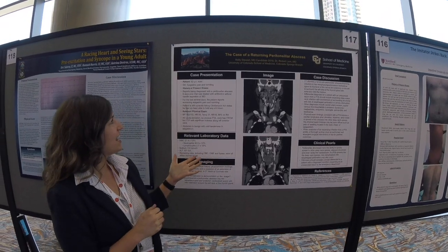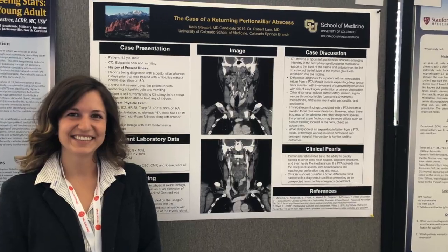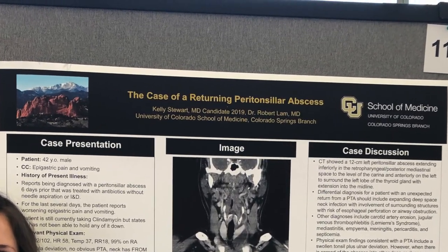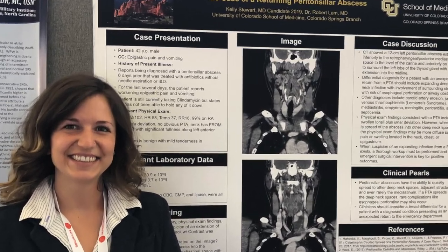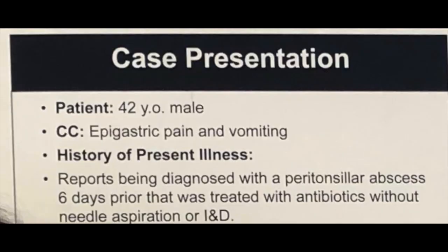My case today is the case of returning peritonsillar abscess. This was a 42-year-old male who came into the emergency department with the chief complaint of epigastric pain and vomiting. He had been diagnosed with a peritonsillar abscess six days prior to presenting to the ED. He had not had incision and drainage, but he did get antibiotics with clindamycin.